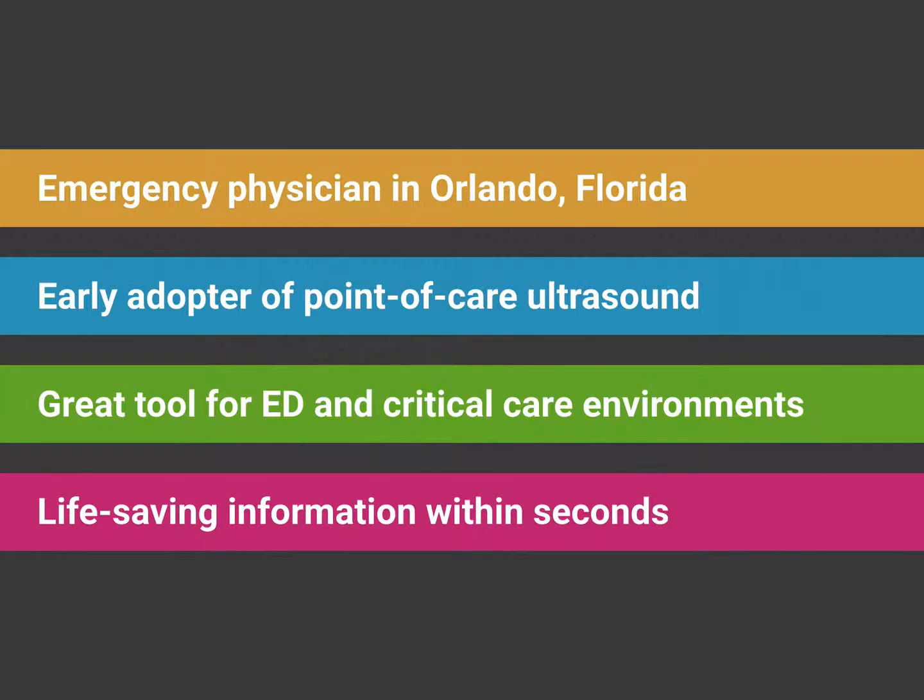I was an early adopter of Point of Care Ultrasound because I saw how clinically useful it was, and I really couldn't imagine my practice today without it. I think of the countless times it's really saved me from making tons of mistakes. It's a great tool for the ED and critical care environment — it's portable, it's fast. You can roll it right to the bedside and, within seconds, it gives you life-saving information in critical cases.